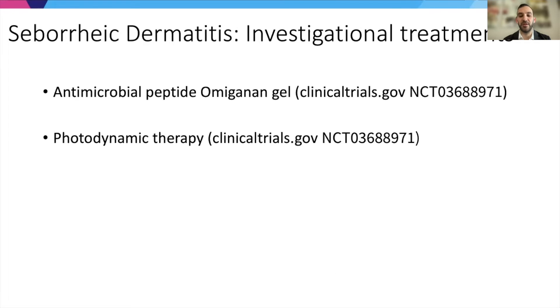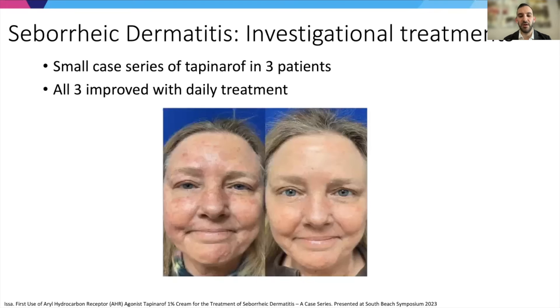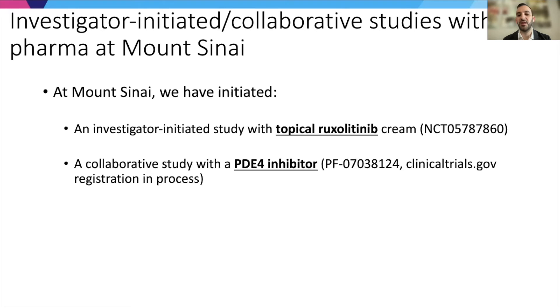There are some additional investigational treatments, including two registered on clinicaltrials.gov using an antimicrobial peptide and photodynamic therapy. There was also a recently presented small case series of tapinarof in three patients — an aryl hydrocarbon receptor agonist approved for psoriasis — and all three patients improved with daily treatment. At Mount Sinai, we have initiated an investigator-initiated study with topical ruxolitinib and a collaborative study with Pfizer involving a novel PDE4 inhibitor.